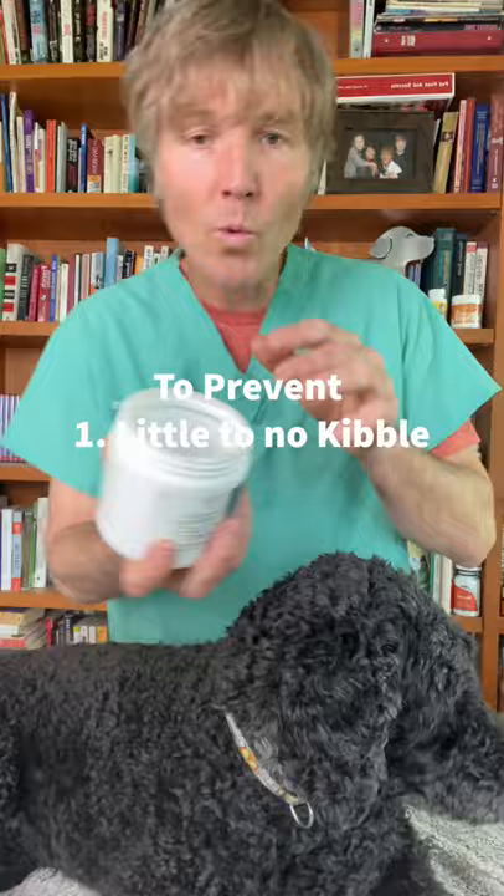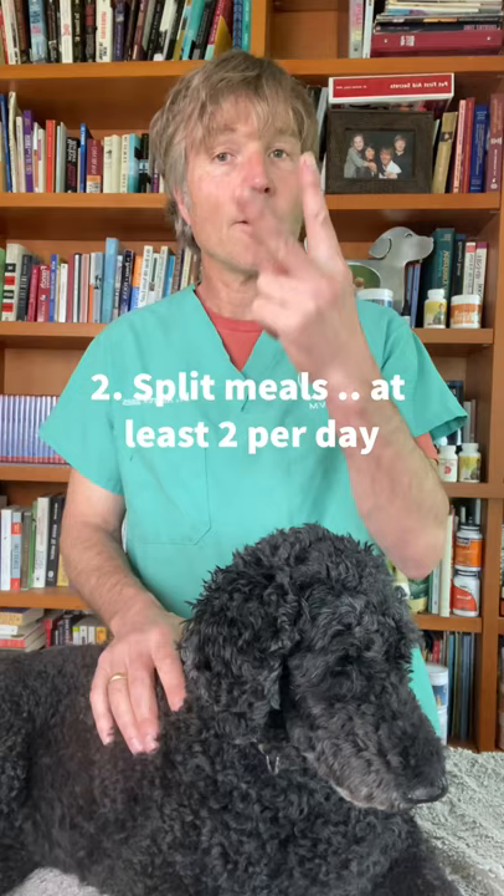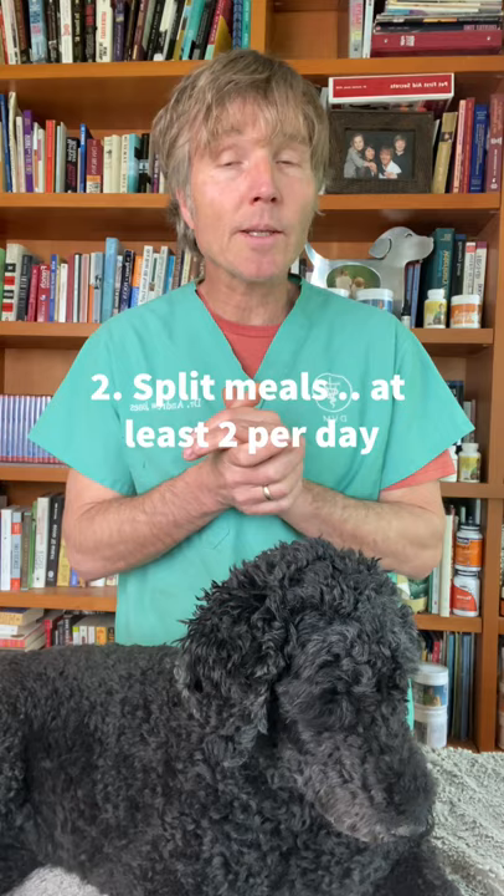How can you prevent it? Number one, you want to feed less to no kibble. When your dog eats kibble, it expands in his stomach — all that air can lead to the bloating. Number two, split up the meals. Breaking the food into two meals a day can dramatically decrease the incidence of this occurring.